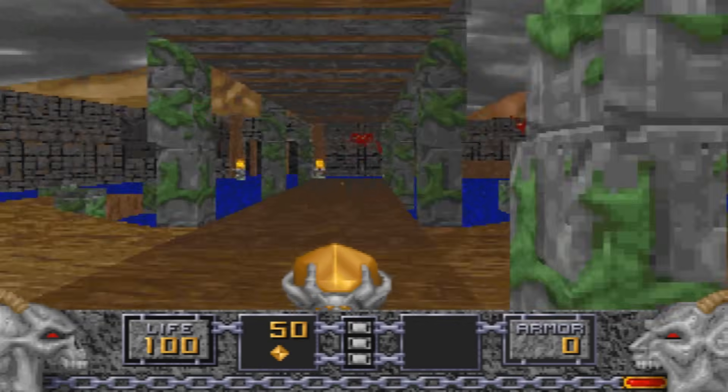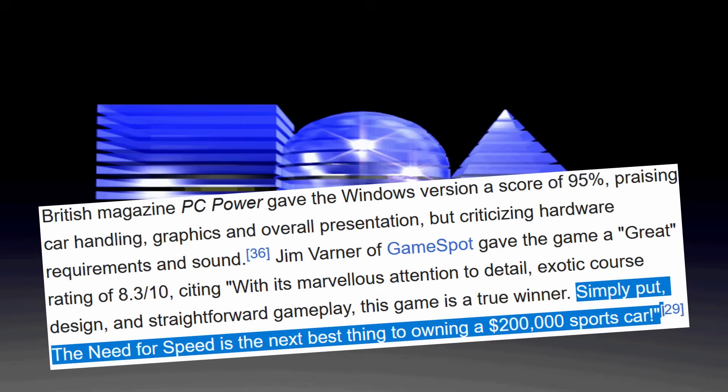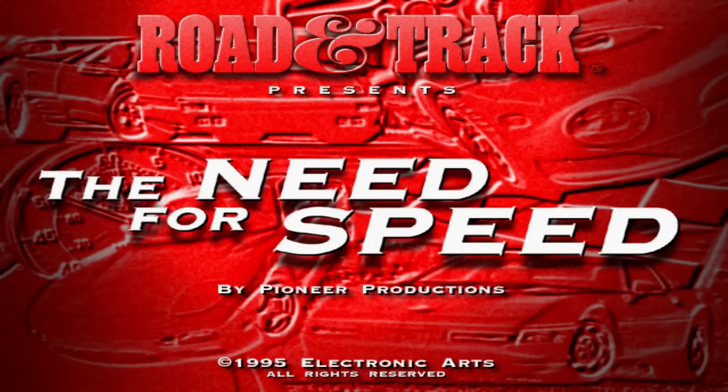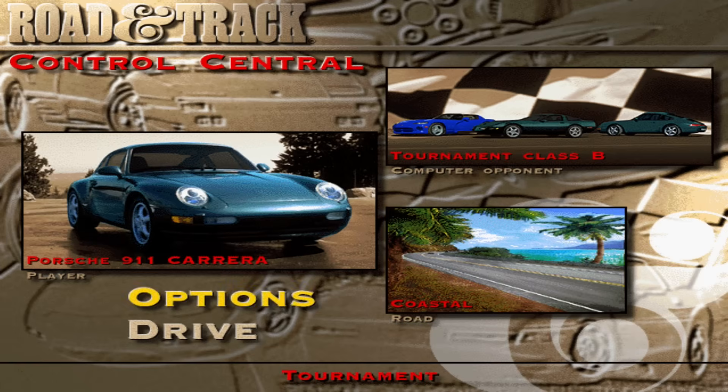Now let's take a quick look at the DOS version of Need for Speed from 1994, which PC Magazine called 'the next best thing to owning a $200K sports car.' Well, I don't know about that.